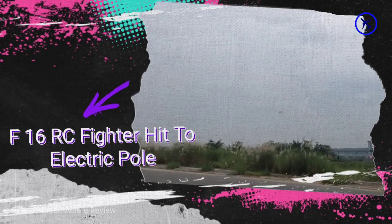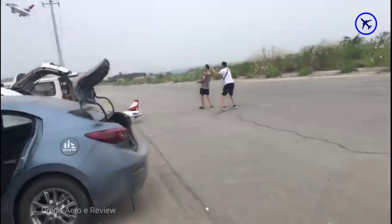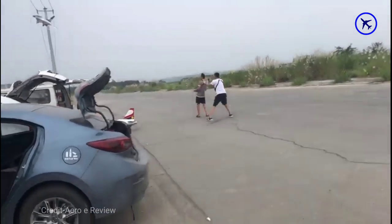This F-16 RC fighter jet is flying and then suddenly hits an electric pole and is completely destroyed. Let's see the video in slow motion so you can see it clearly.